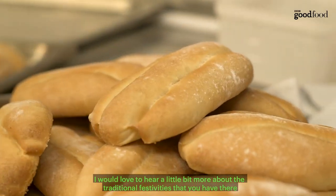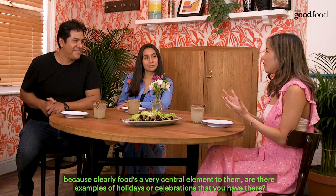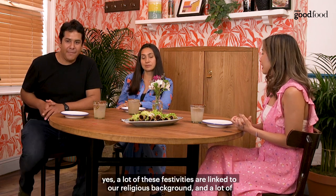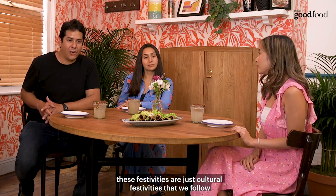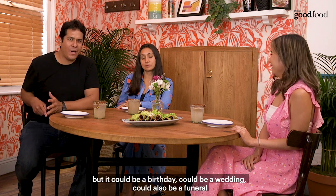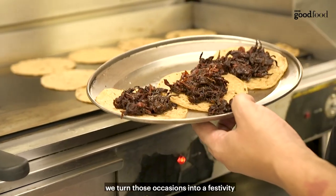I'd love to hear a little more about the traditional festivities, because food is clearly a very central element. What kind of festivities would there be — holidays or celebrations? A lot of these festivities are linked to a religious background, and a lot are just cultural festivities that we follow. It could be a birthday, it could be a wedding, it could even be a funeral — and we turn those occasions into a festivity.